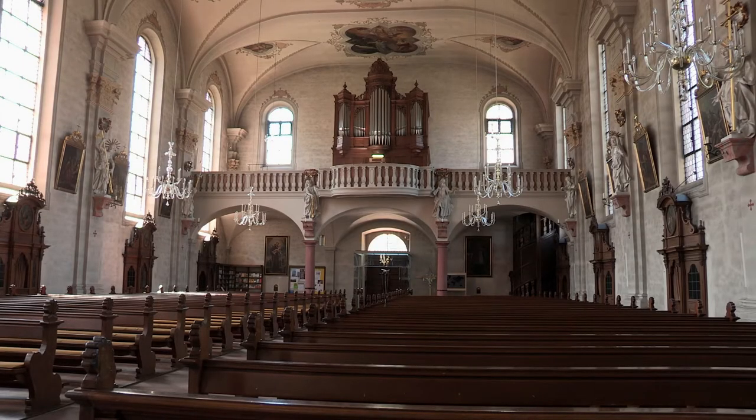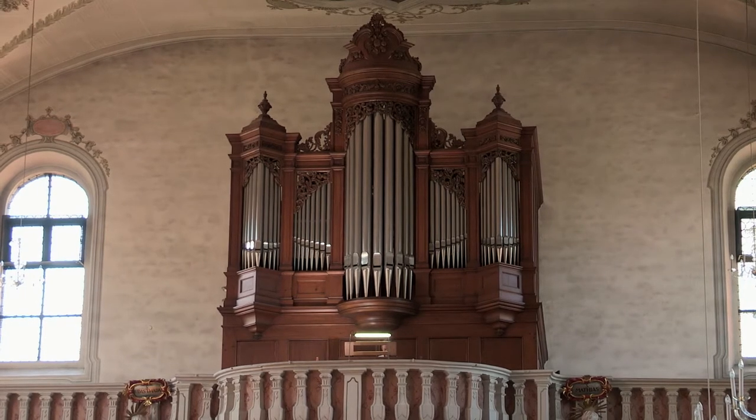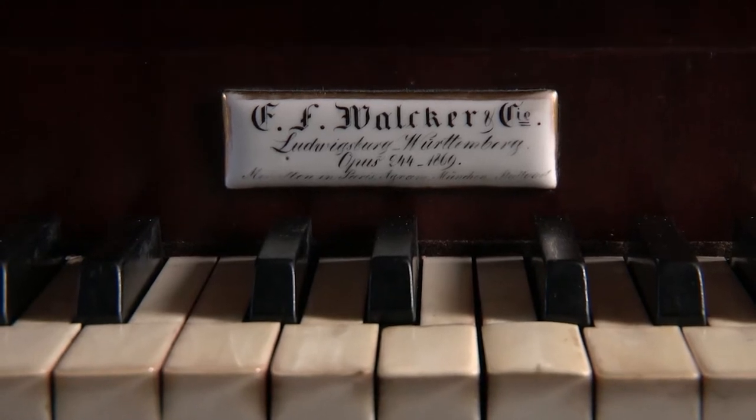The second instrument was built by Walcker in 1869. Ebert Walcker is the most significant German organ builder of the Romantic period. I think this instrument is fully preserved in its original state. We have two very different kinds of pipes: the Silbermann organ is of the flute type, while the Walcker organ is of the principal type, with a strong principal sound delivered by the four-foot octave.